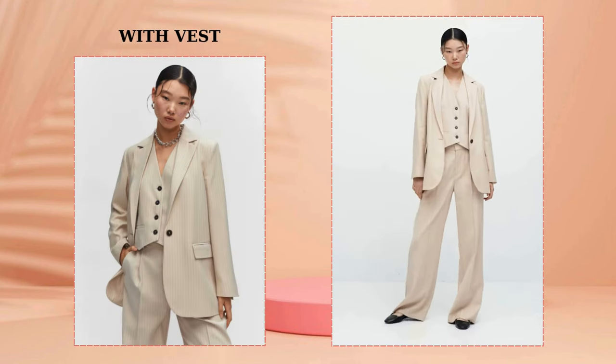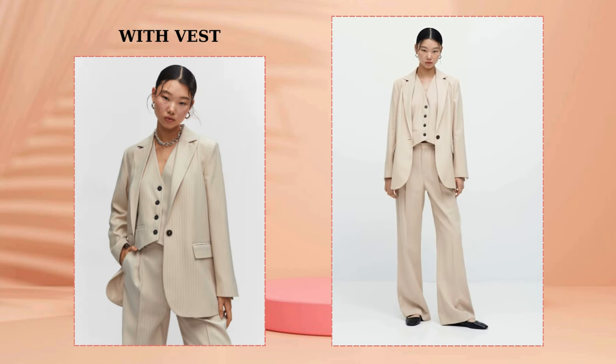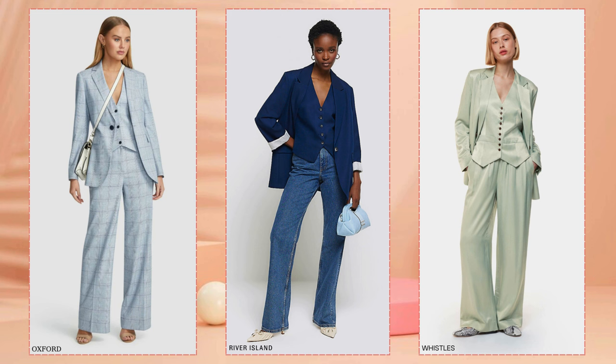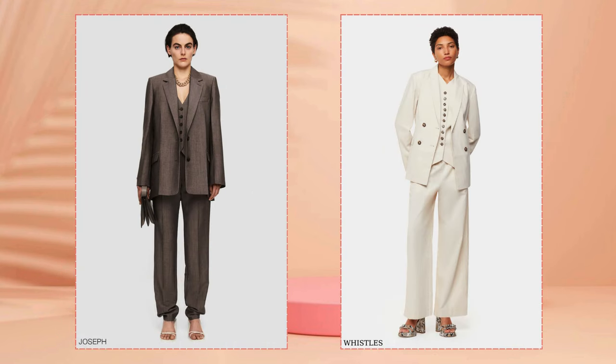A blazer mixed with a suit vest is a stylish and elegant option for both office outfits and everyday wear — for example, in combination with jeans. This tandem is facilitated by the costume trend, which is gaining momentum. Additionally, the suit vest can be worn separately as a top.